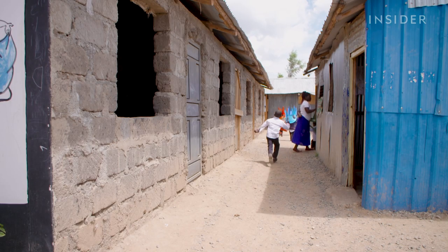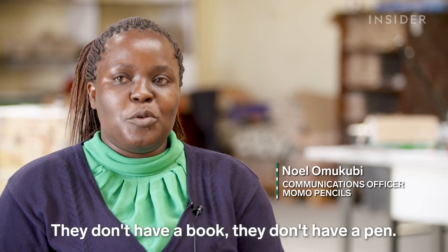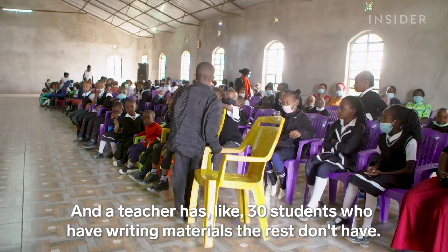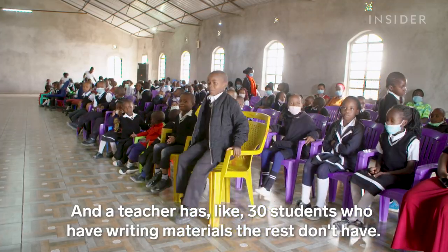The team followed them on a recent school visit. You have children going to school who don't have a book and don't have a pen — a class of like 60 students, and a teacher has maybe 30 students who have writing materials. The rest don't have.